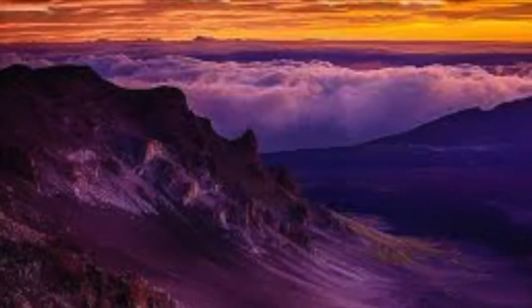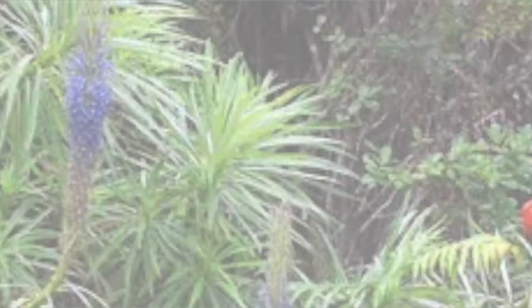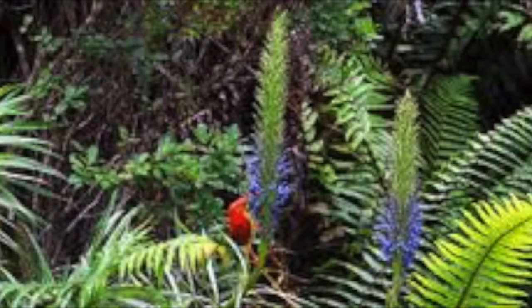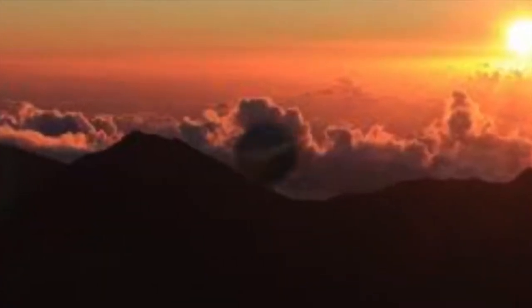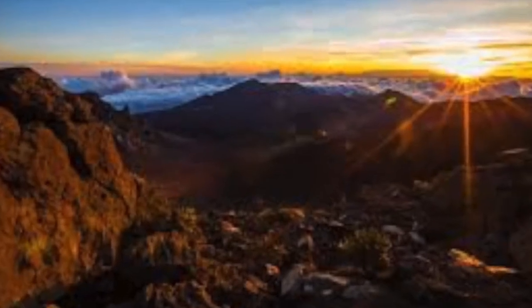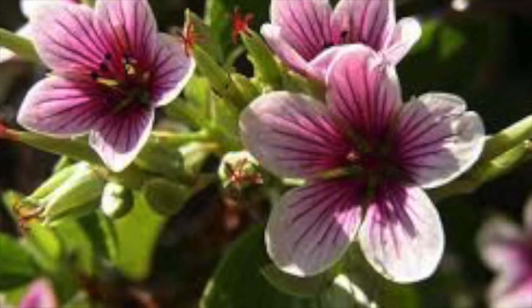It was originally created as a part of the Hawaii National Park along with the volcanoes of Mauna Loa and Kilauea on the island of Hawaii in 1916. Hawaii Volcanoes National Park was made into a separate national park in 1961. The park area was designated an International Biosphere Reserve in 1980.